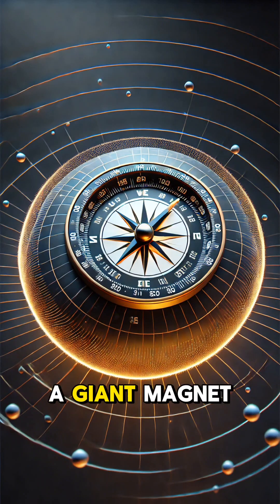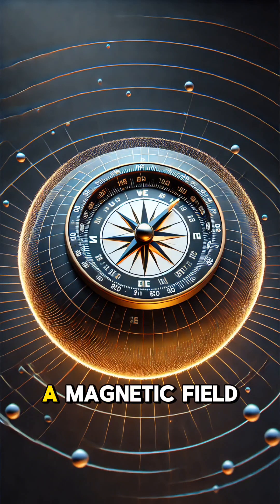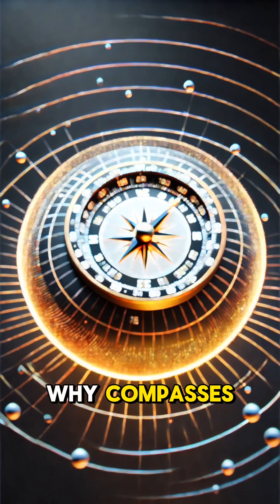The Earth itself is like a giant magnet. Its core generates a magnetic field, which is why compasses point north.